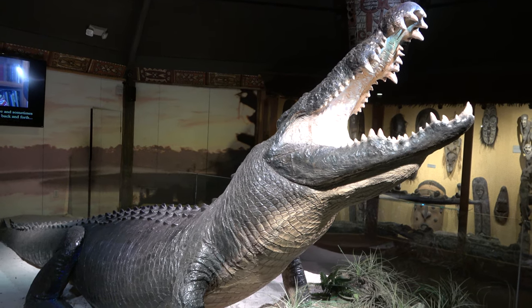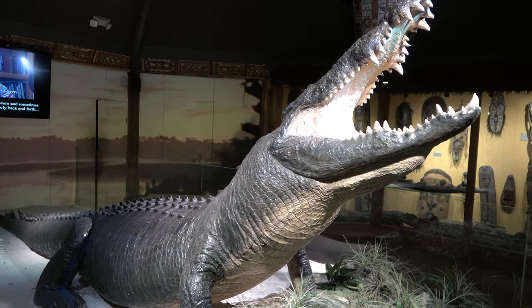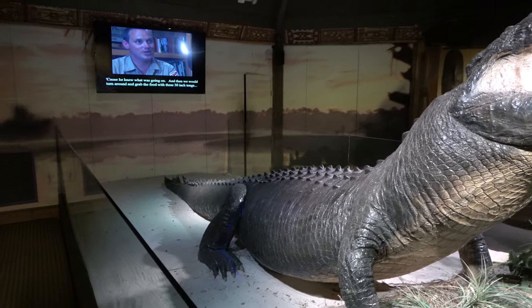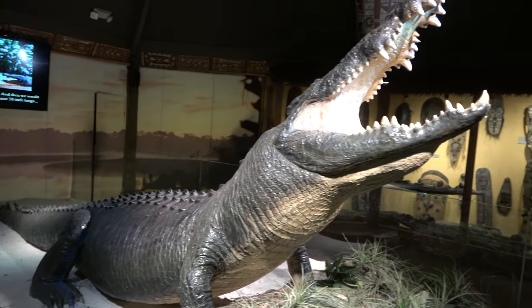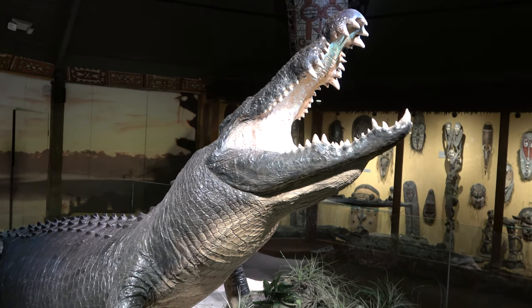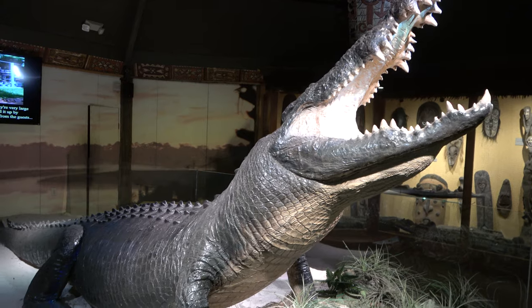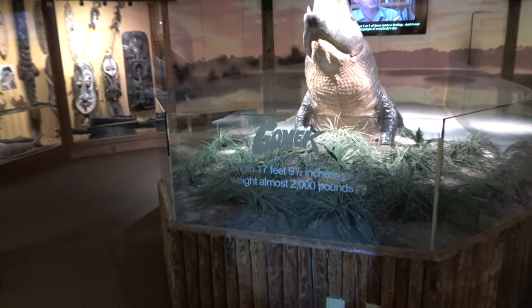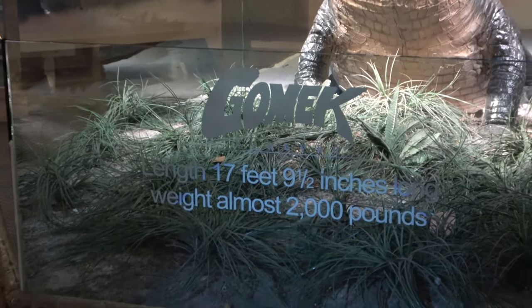As well as the taxidermy body of Gomek, who I believe is one of the biggest alligators ever — 15 feet long. It's really wild looking. An animal that was a star attraction here for years, obviously passed away, but they did preserve him. Gomek was an Indo-Pacific crocodile, and he was 17 feet and 9 and a half inches.